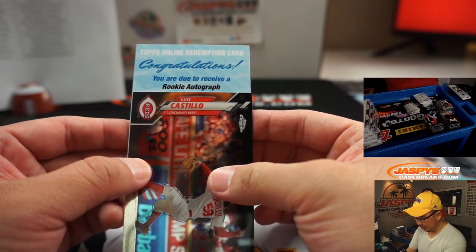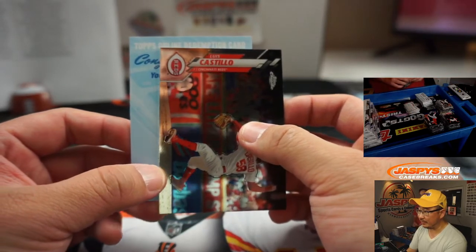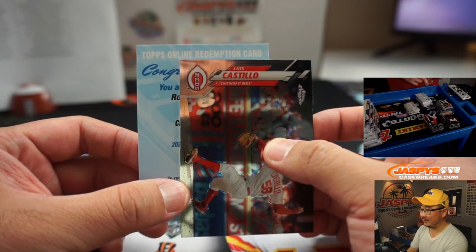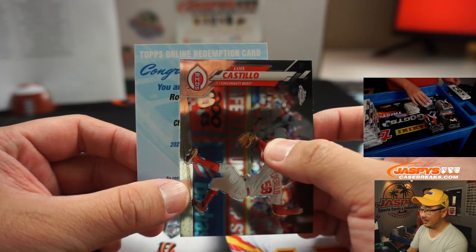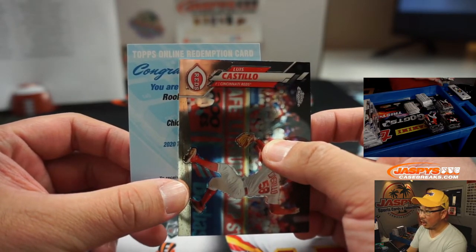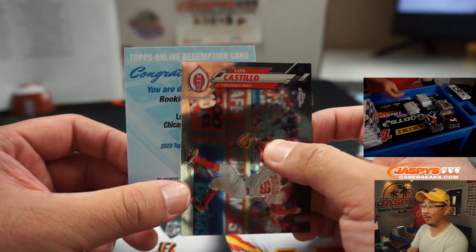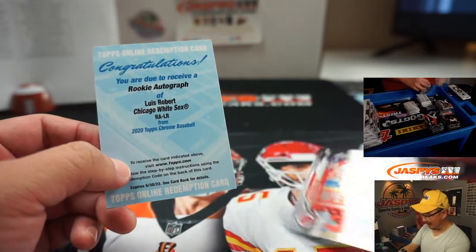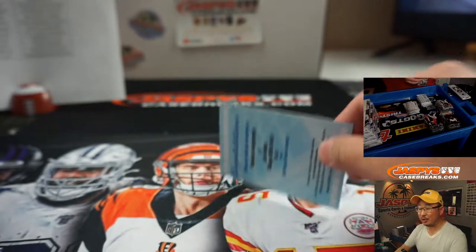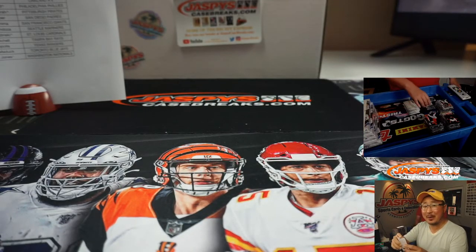You are due to receive a rookie autograph. What's the first name? Cincinnati Reds — Aquino. Chicago White Sox — Luis Robert! That is nice. Matthew Shira picked up the White Sox straight up. Very nice. Scared money don't make money, folks. Boom.